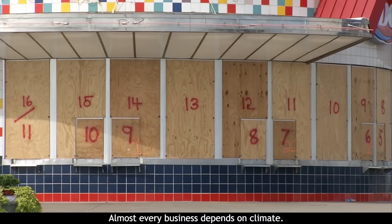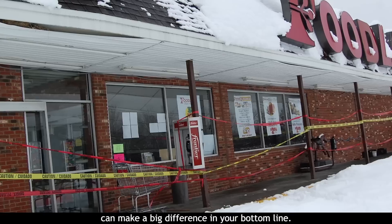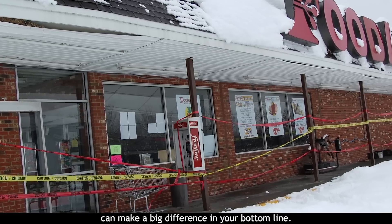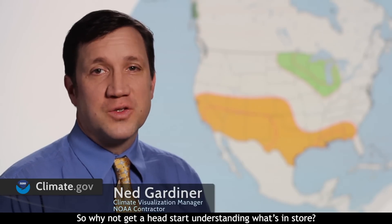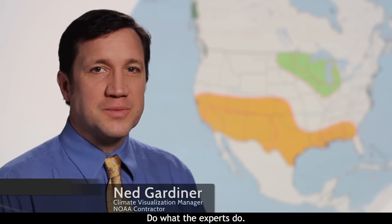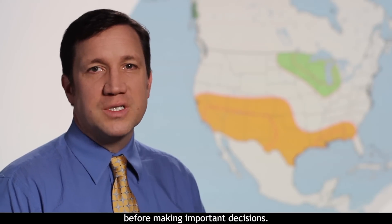Almost every business depends on climate. Rain, snow, or temperature conditions over weeks to months can make a big difference in your bottom line. So why not get a head start understanding what's in store? Do what the experts do. Take advantage of what we know about the climate system before making important decisions.